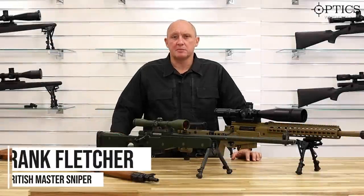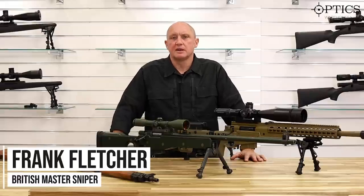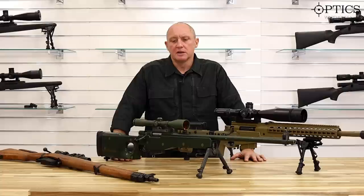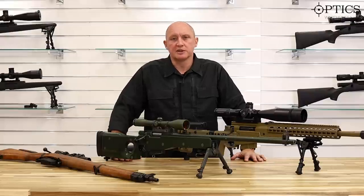Welcome everyone, this is Frank from Optics My House. As a former sniper myself, I thought it would be very interesting to talk you through part of the evolution and development of sniper rifles from World War 2 until the modern day.